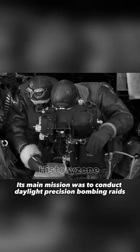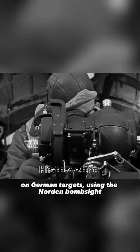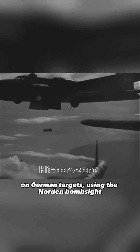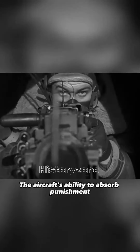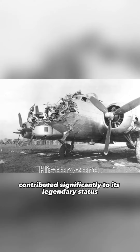Its main mission was to conduct daylight precision bombing raids on German targets using the Norden bombsite. The aircraft's ability to absorb punishment, complete its mission, and return home even after sustaining damage contributed significantly to its legendary status.